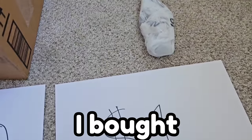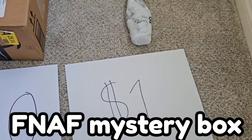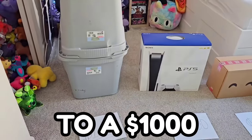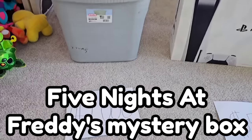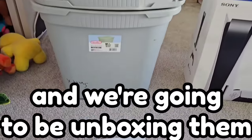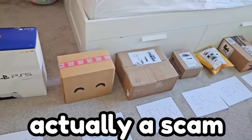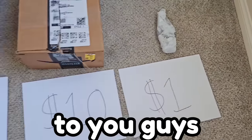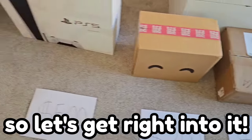In today's video, I bought a $1 FNAF mystery box, all the way up to a $1,000 Five Nights at Freddy's mystery box, and we're going to be unboxing them to truly see if mystery boxes are actually a scam, as well as giving away everything in the mystery boxes to you guys at the end of the video. So let's get right into it.